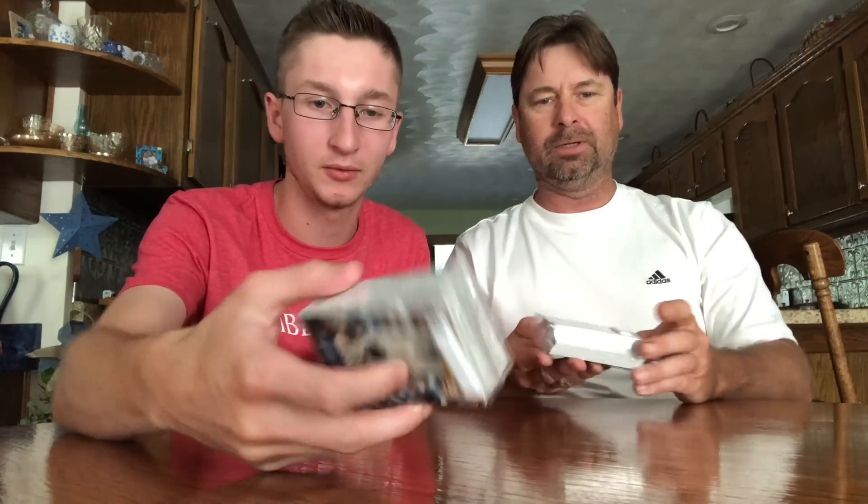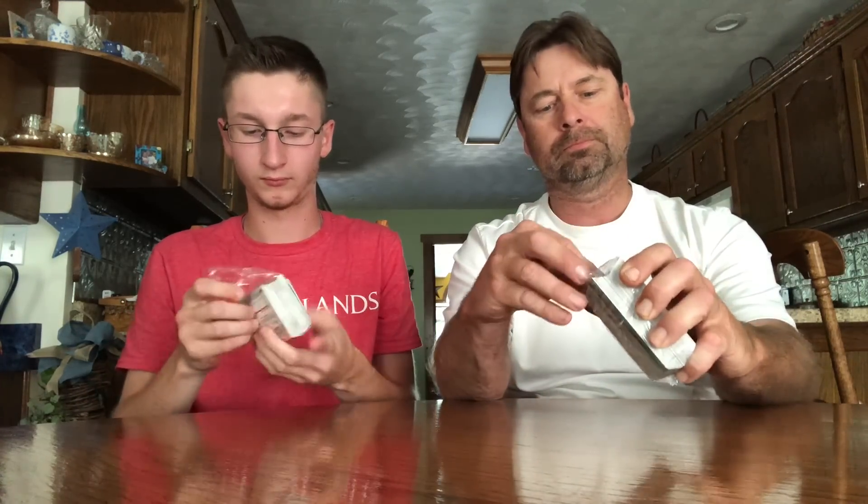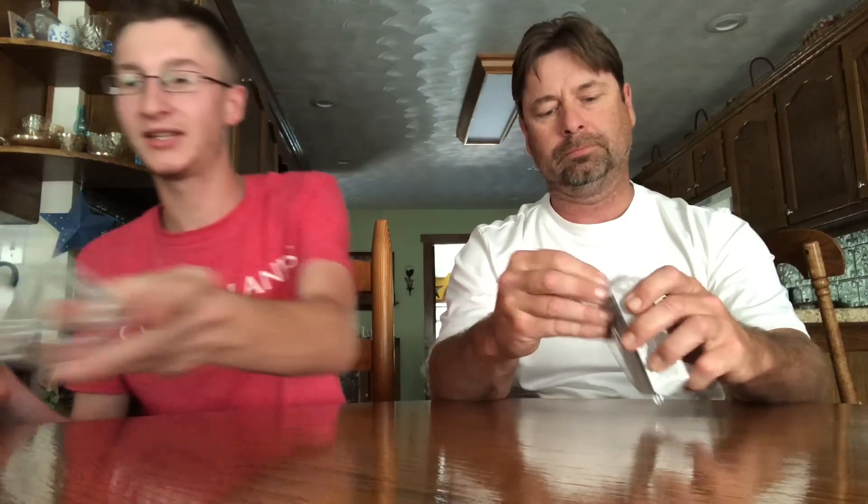Don't have a relic, do you? No, don't look like I do either — don't see nothing in there. We'll see what we're getting here. Stay tuned — I got a blaster box of Series Two coming up.